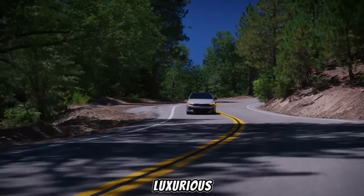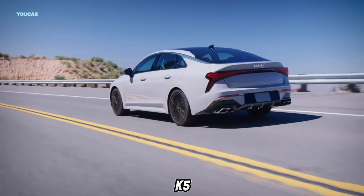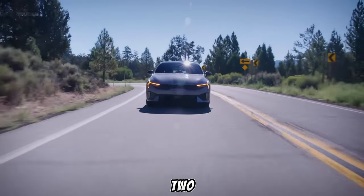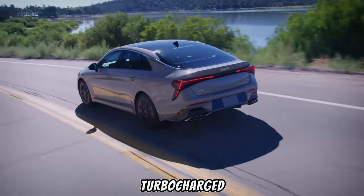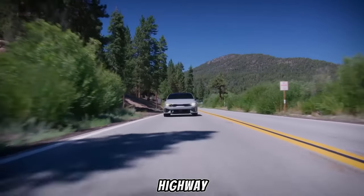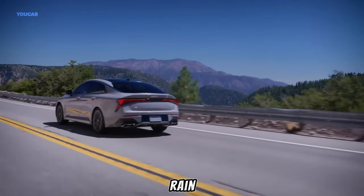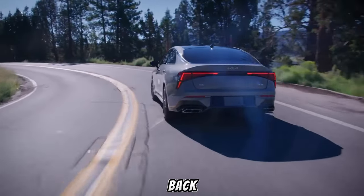But a pretty face and a luxurious interior don't mean much if the car can't handle itself on the road. The scene cuts back to the K5, now navigating the winding road with even more confidence. The K5 comes with a choice of two engines: a standard 2.5-liter for everyday driving, or a peppier turbocharged option for those who crave a little extra thrill. The K5 effortlessly merges onto a busy highway, and don't forget about the available all-wheel drive system — rain or shine, this K5 will take you where you need to go in style and comfort.